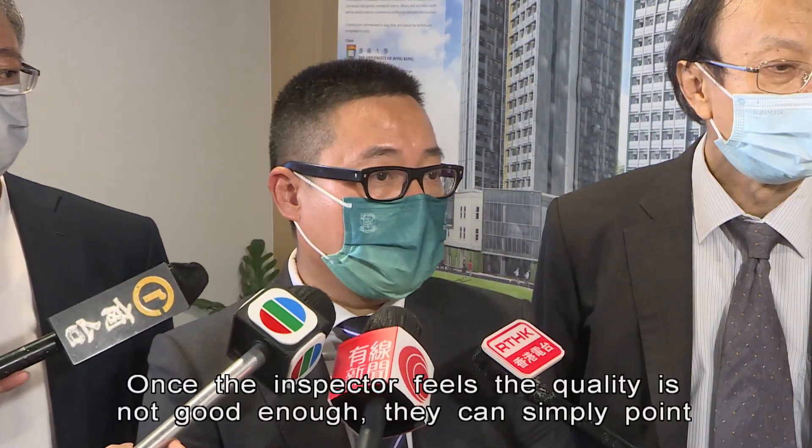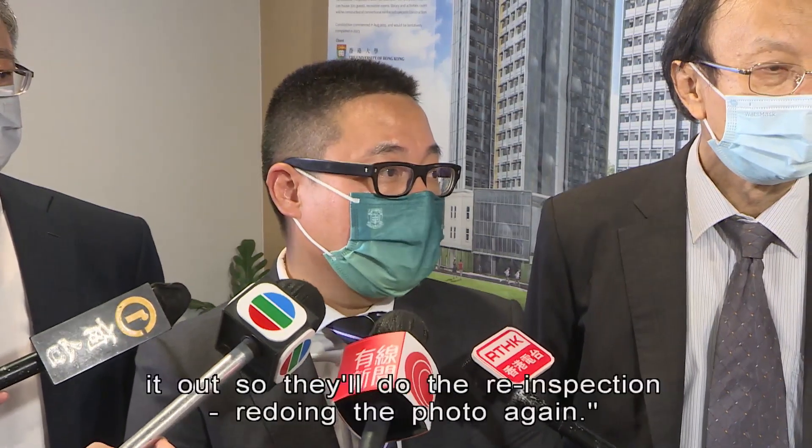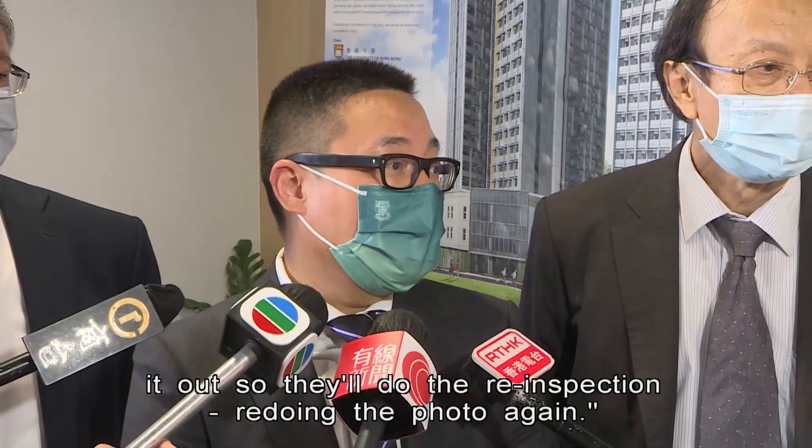Once the inspector feels the quality is not good enough, they can simply point it out, so they do the re-inspection, redoing the photo again.